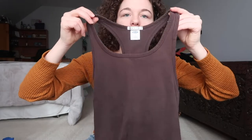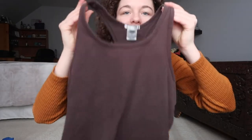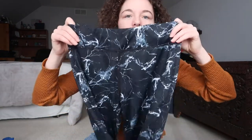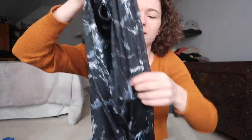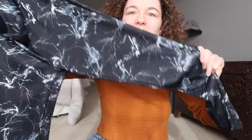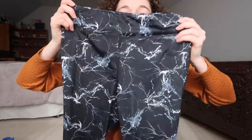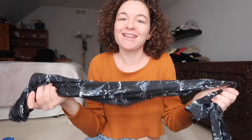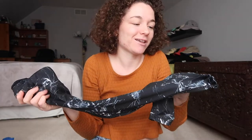I got this for myself — it's just a brown tank top, like a workout tank from Old Navy. It has a little padding inside. I got these leggings too. I really like the print; they're kind of like lightning or marble, I don't really know, but I really like the print and they're my size. I'm hoping they fit — if not, I will sell them, but I'm hoping I can keep them.